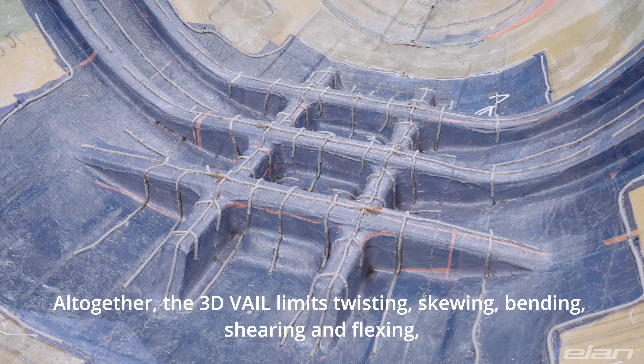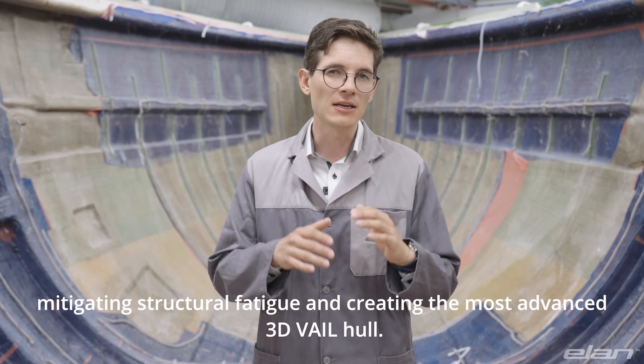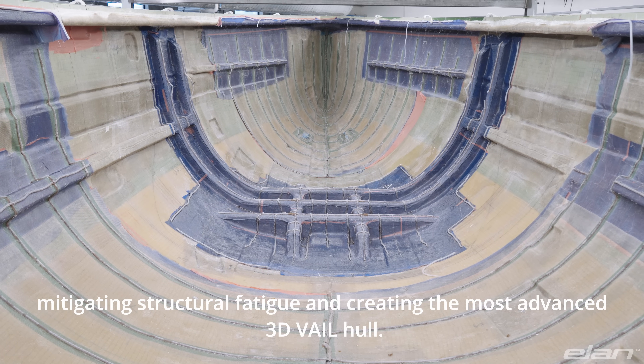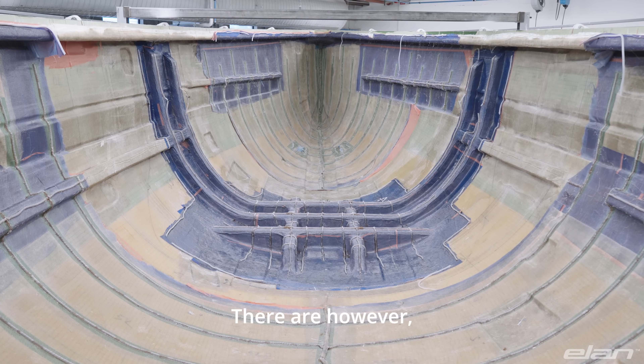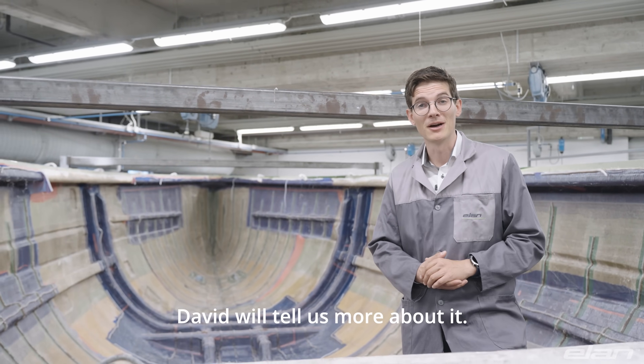Altogether, the 3D VAIL limits twisting, skewing, bending, shearing and flexing, mitigating structural fatigue and creating the most advanced 3D VAIL hull. There are, however, even more composite technologies employed at Elan.